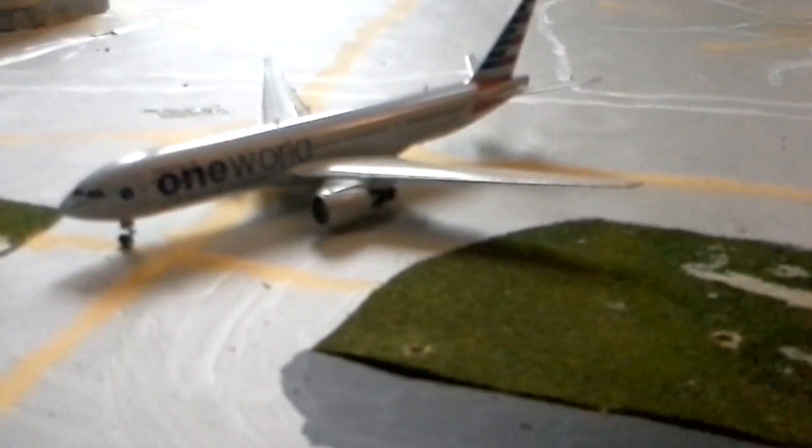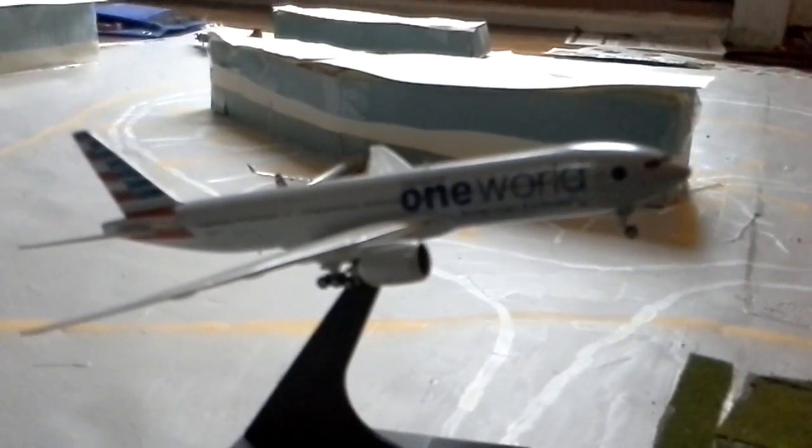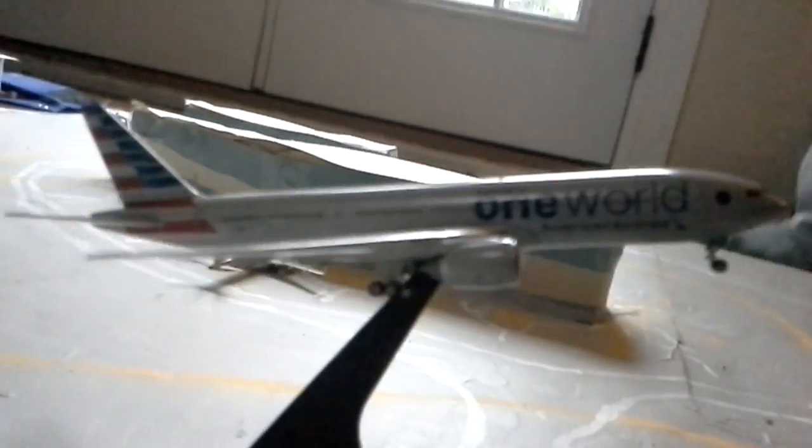Here's a Boeing 777-200ER, One World, American Airlines. And this little fella is going all the way to Minneapolis. And here we have another 777-200ER — the second one of that type, another one in the One World livery. He's coming in from Montego Bay, make-up flight 360.